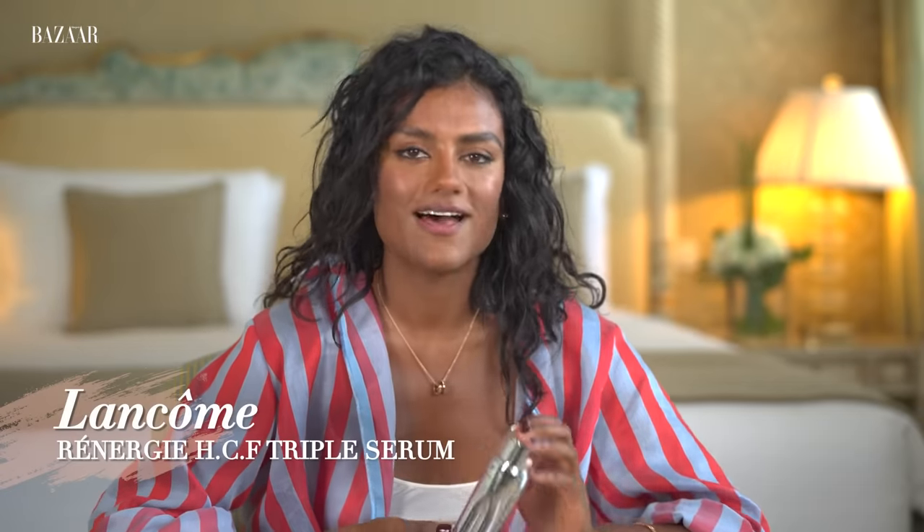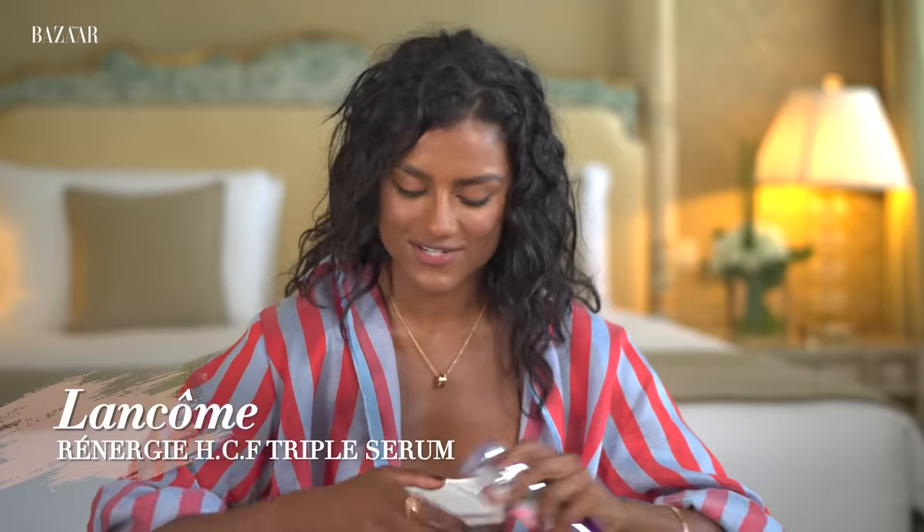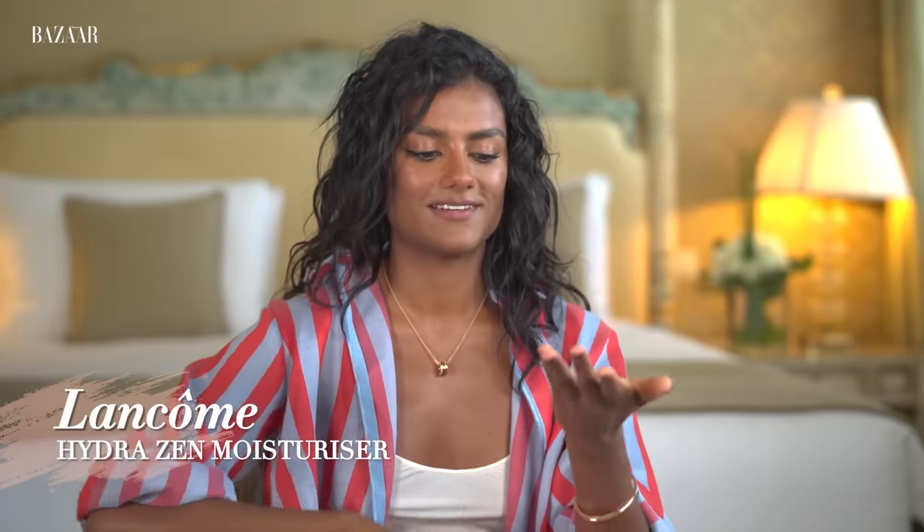I love this serum from Lancôme and I like to put it on my face before I go to bed. It just means when I wake up it looks nice and moisturised and refreshed. And I also love to use this Hydrazen moisturiser. This one smells really good as well — like all the products from Lancôme. It's very rosy and refreshing.